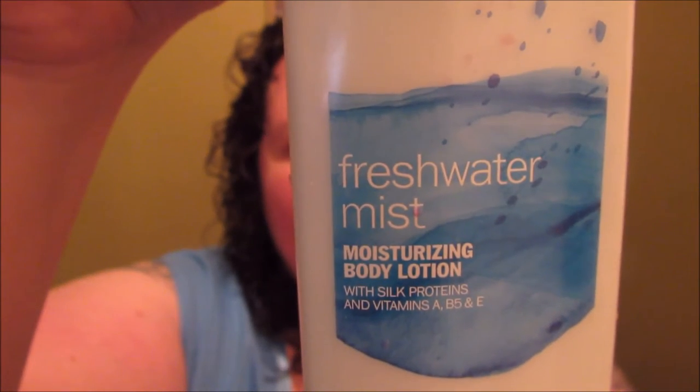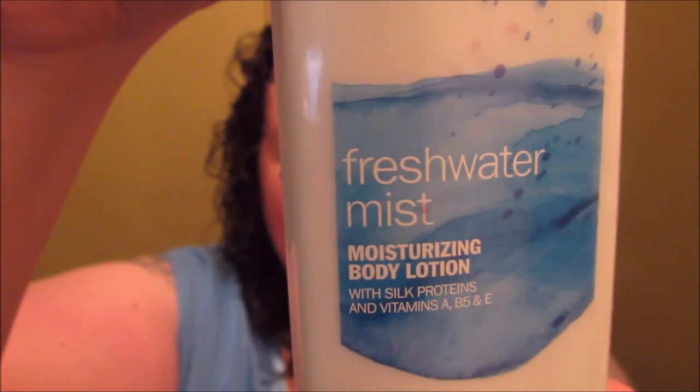The first product I want to talk about — I actually chose the lotion, but there's a whole set of stuff. This is Ulta's brand and this is their freshwater mist — don't mind all the pink splatter all over it. This is the moisturizing body lotion. I believe they have a body butter, I know they have a creamy shower gel, they have a standard shower gel, obviously they have the lotion, and they have a body mist.